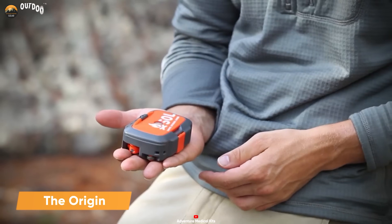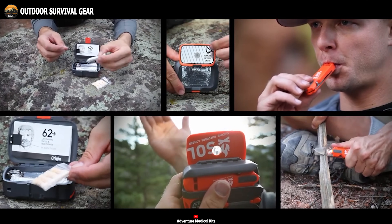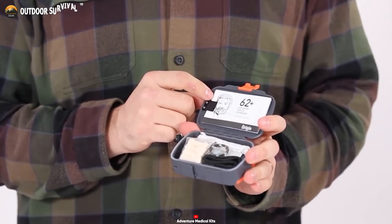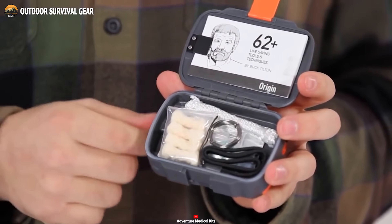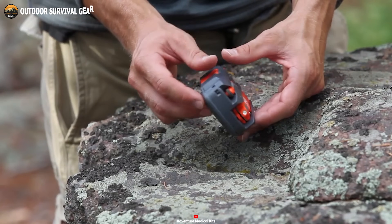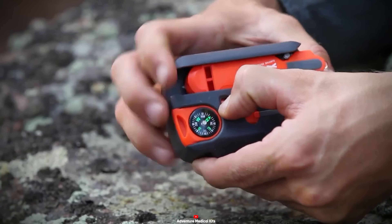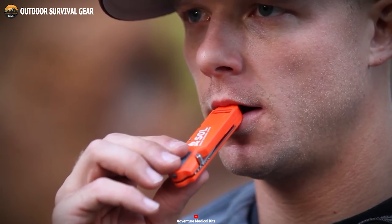Next, we have the Origin from Sol, a palm-sized survival kit meticulously crafted to encompass essential tools for wilderness survival. Housed within a waterproof, high-quality plastic case, this compact kit offers a comprehensive array of survival essentials. At its core, the Origin features tinder quick-fire starters, braided nylon cord, stainless steel wire, and includes an emergency sewing and fishing kit. Additionally, the kit incorporates a built-in rescue flash signal mirror with a retro-reflective aiming aid, enhancing its utility and making it a portable, indestructible survival solution.